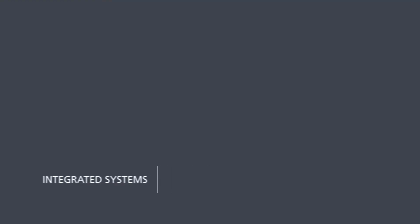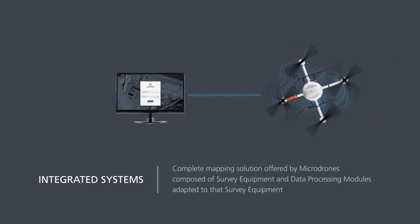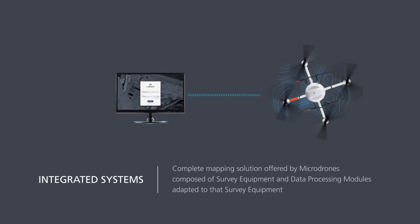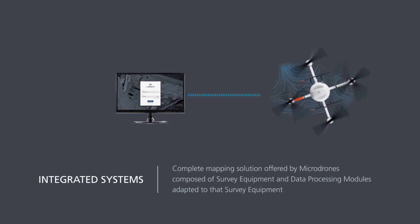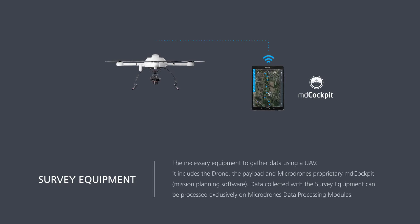Integrated systems are Micro Drones' way of offering a complete mapping solution consisting of survey equipment and the data processing modules adapted to that specific equipment. Survey equipment refers to all of the necessary equipment needed to gather data using a UAV, including the aircraft, its payload, and Micro Drones' proprietary MD Cockpit mission planning software. All data collected with that equipment is then processed exclusively on our data processing modules.